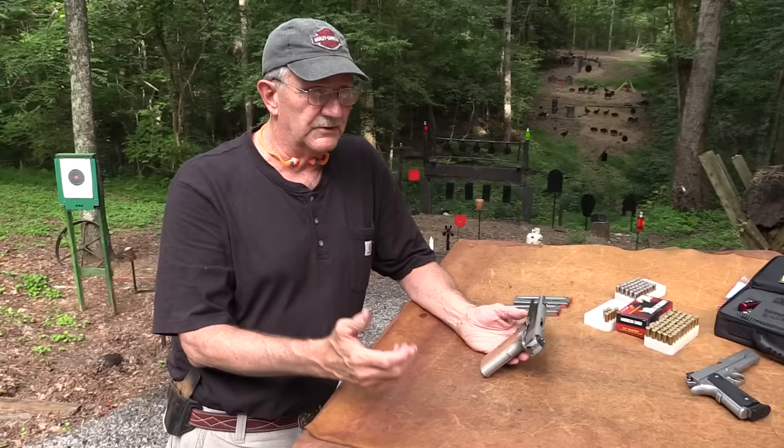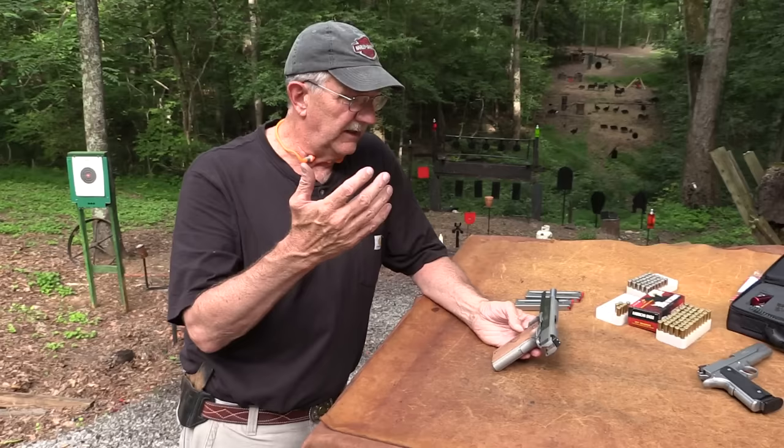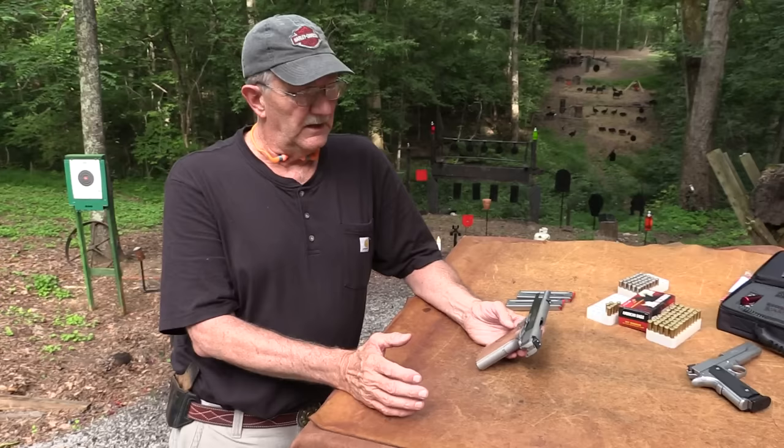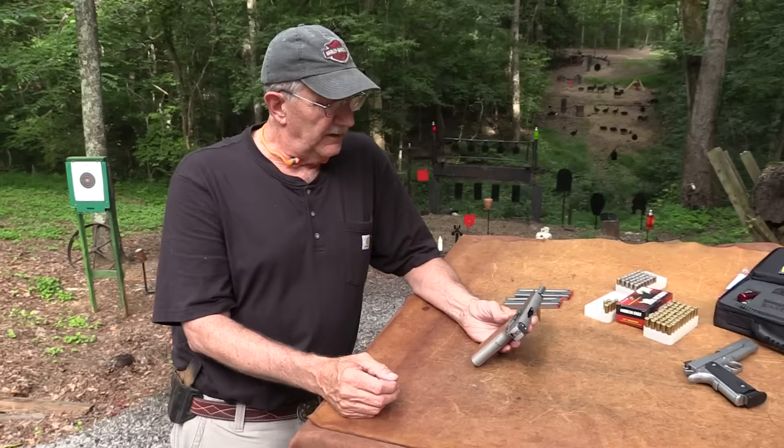They've been around - maybe it was even later, 2009, I don't know - but in the last six or seven years they've come back again. They've been around off and on for a good while. I used to hear some negative and mixed reviews about the early models, but recently I've heard better things and people are actually carrying them.